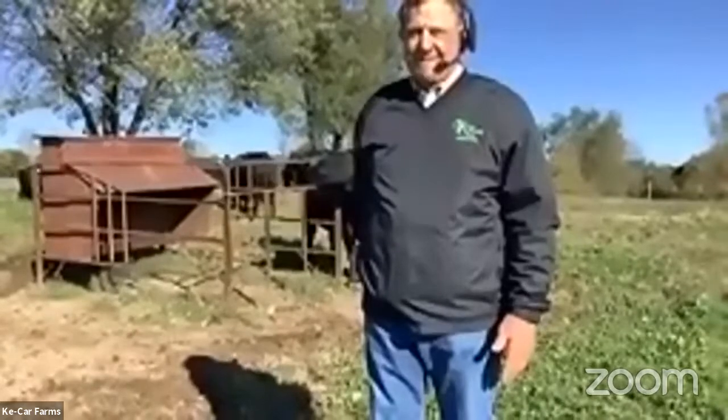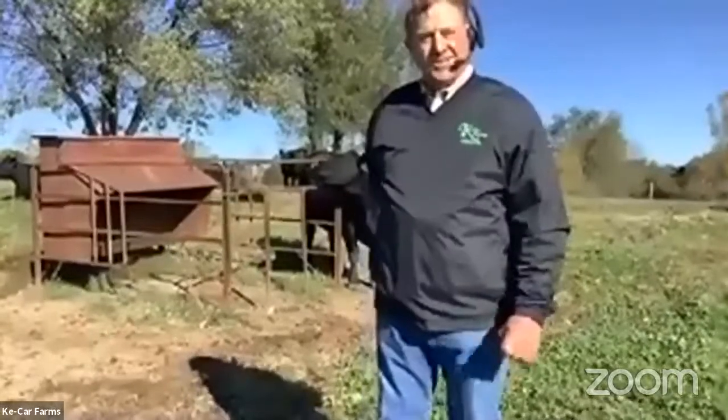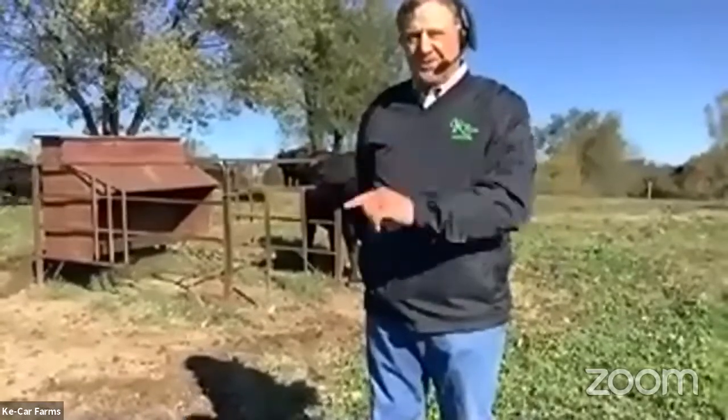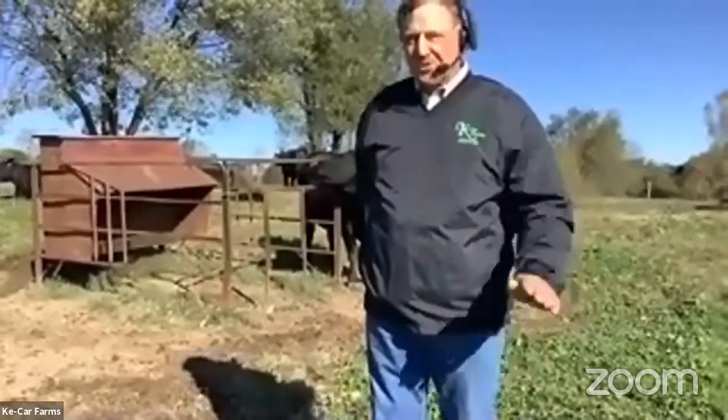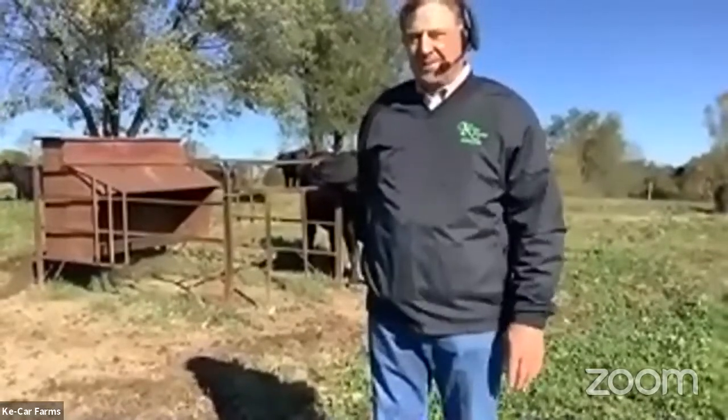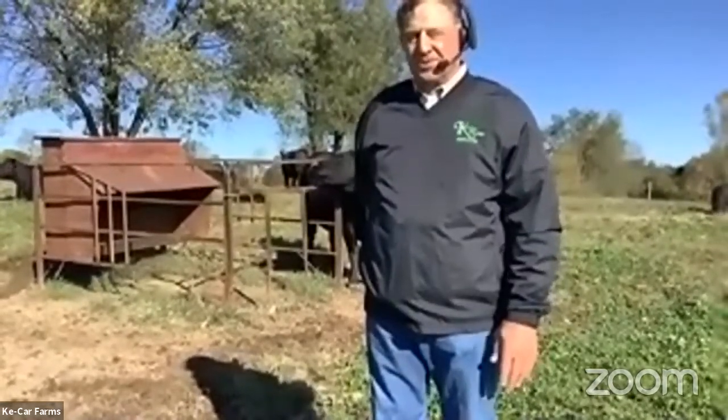A couple other questions before we move on. When you come to feed your cattle, do they all come running? Are they pretty calm? Do they know it's feeding time? We will see evidence of that when we move on into the weaned heifer group in the field, because we'll feed them and you'll be able to see that actually happen — they'll come to the feeders and start to eat feed.